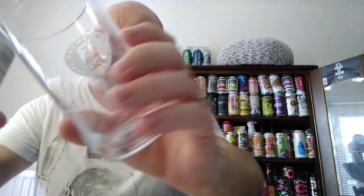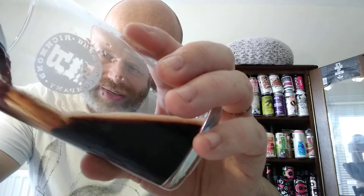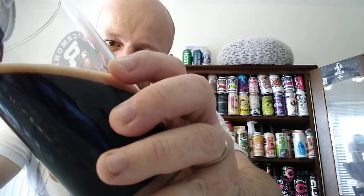Subtle notes of chocolate and blueberries, but I'm not really picking it up from the can. Let's pour it in. Already, look at that head — it's got like a lavender tinge to it, if you know what I mean. Look at that, that looks absolutely gorgeous.